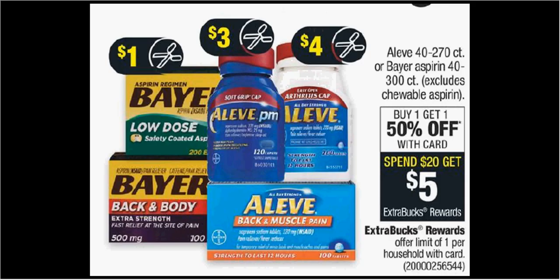The Aleve or Bayer Aspirin 40 to 300 count is on sale — buy one, get the second one 50% off. When you spend $20, you'll get $5 back as an extra care buck. If you were going to get four of the Aspirin 100 count at $7.49, you could use four $1 off coupons found at bareaspirin.com. Pay $18.47 out of pocket, get the $5 back — it would be like getting each bottle for $3.37.